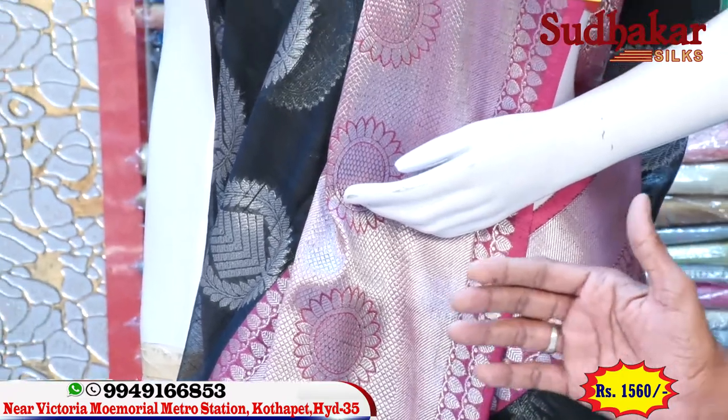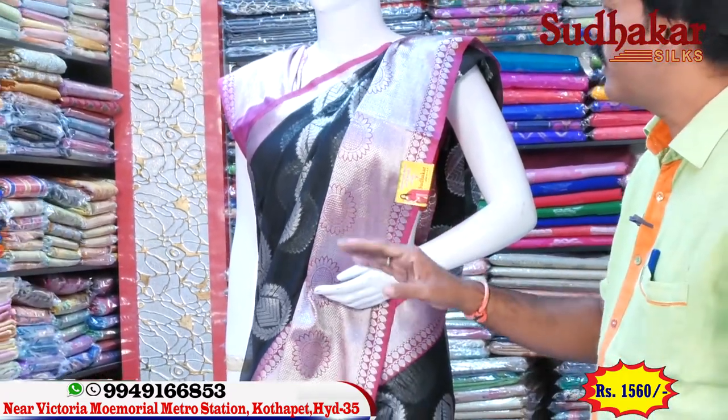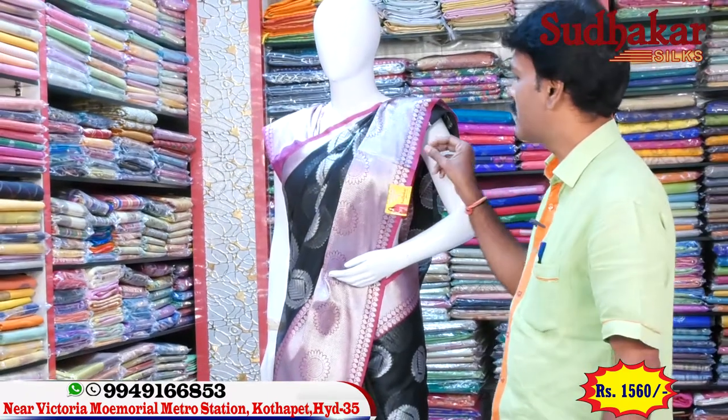It is only 1,560 available. This is a contrast. It is a silver concept.